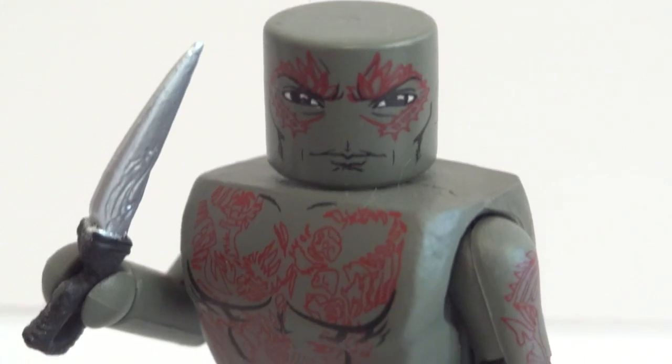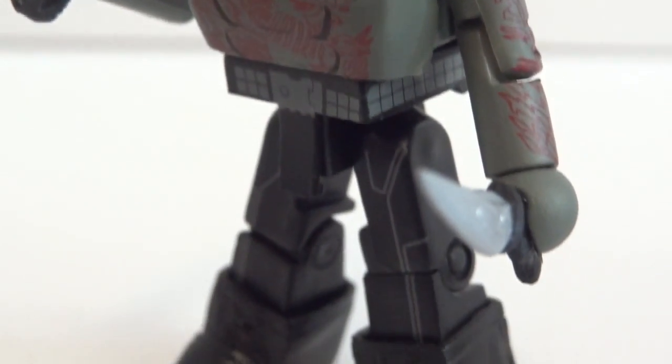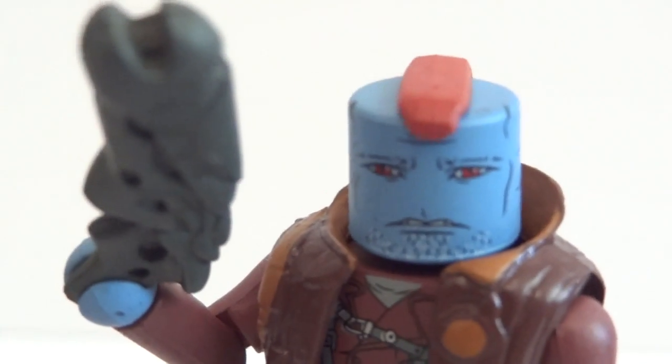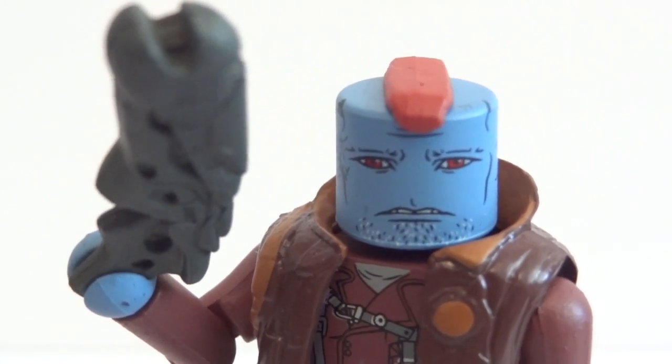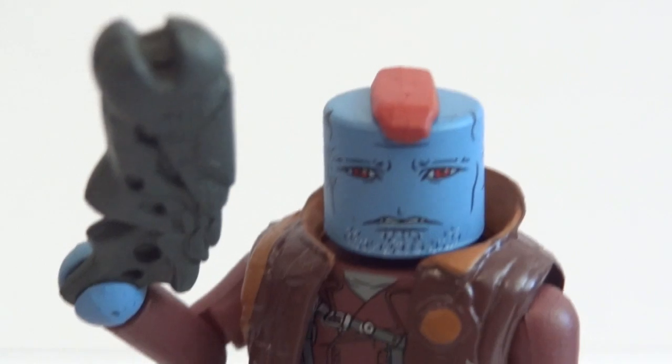And here's a close look at the Drax with two knives, and Yondu - he's got a really sad expression on his face, and he's got a little mohawk there.